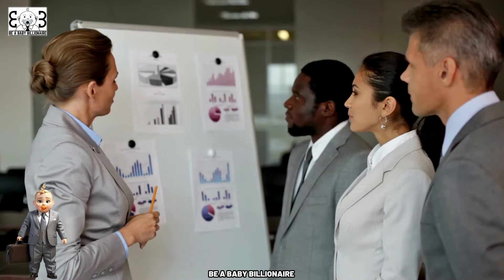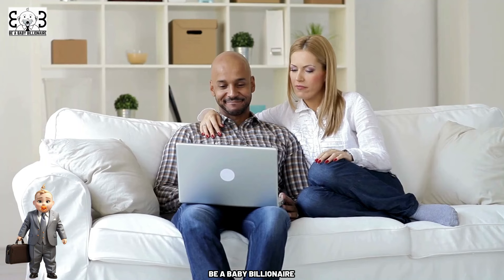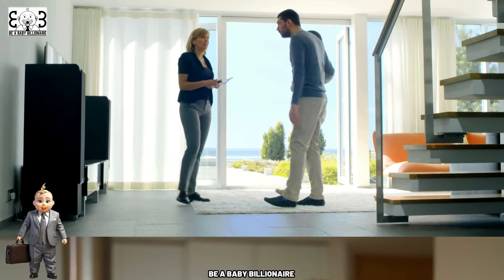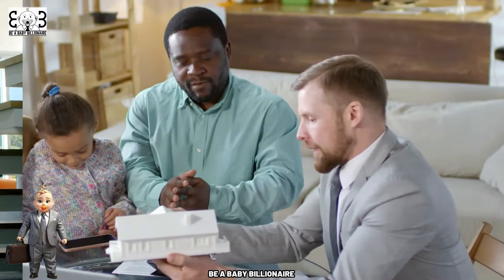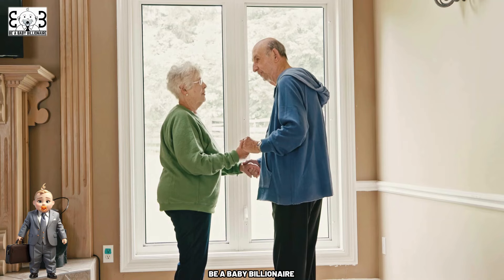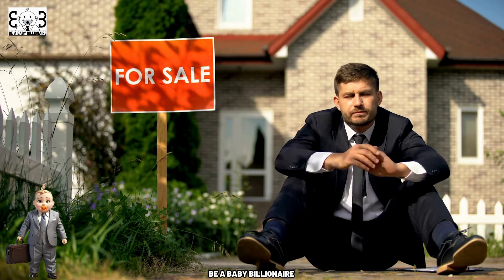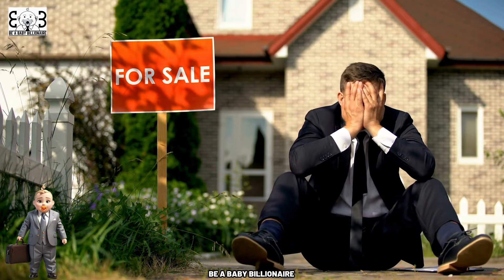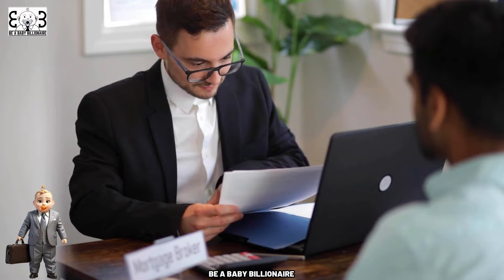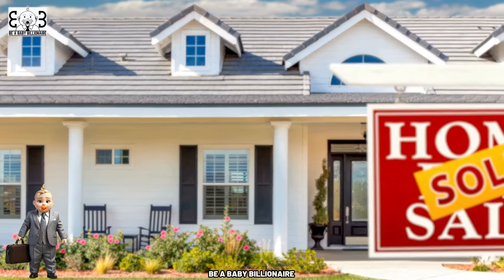Step 12: Summing Up. By assessing your financial readiness, clarifying your homeownership goals, researching the local real estate market, and taking proactive steps such as getting pre-approved for a mortgage, finding a reliable real estate agent, attending open houses, making competitive offers, negotiating terms, securing homeowners insurance, completing the mortgage application, and conducting a final walkthrough, you'll be well on your way. Remember that buying a home is a significant milestone — approach it with patience, diligence, and careful consideration. With the right knowledge, preparation, and guidance from professionals, you're well positioned to navigate the real estate market and find the perfect home.